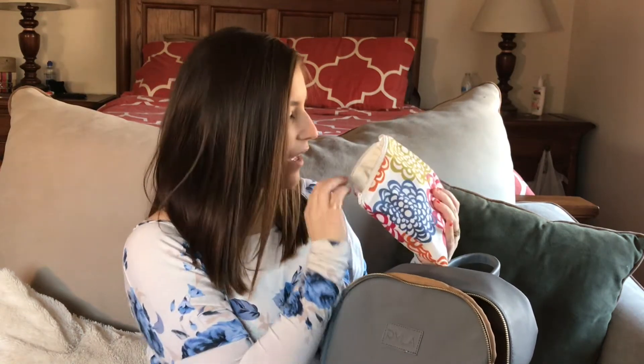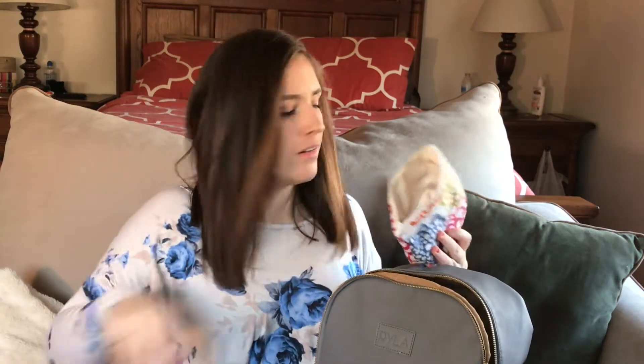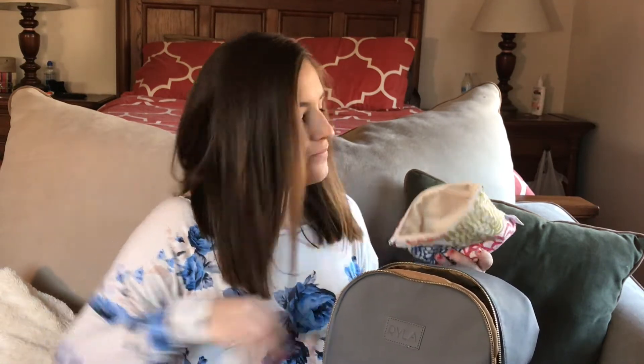Inside the wet bag I always carry some sort of diaper cream — this was just a sample of the Seventh Generation Coconut Care. I also carry Arm & Hammer diaper bags for really stinky diapers, dirty clothes, or anything I don't want touching other things. And I always carry Dreft stain remover because my kid is very messy and she refuses to wear a bib, so we carry it everywhere.